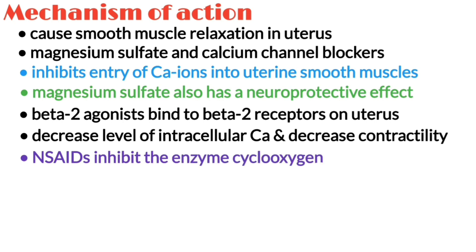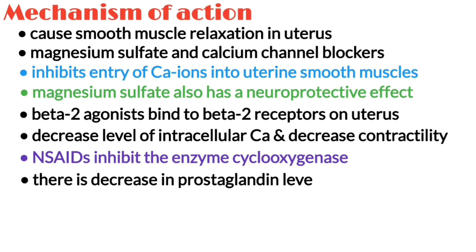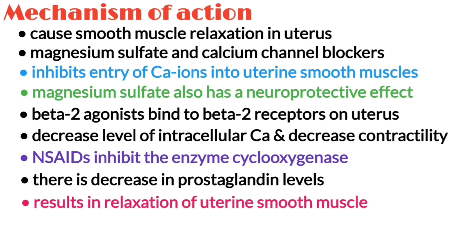NSAIDs inhibit the enzyme cyclooxygenase, which normally helps to produce prostaglandins. As a result, there is a decrease in prostaglandin levels, which ultimately results in relaxation of the uterine smooth muscles.